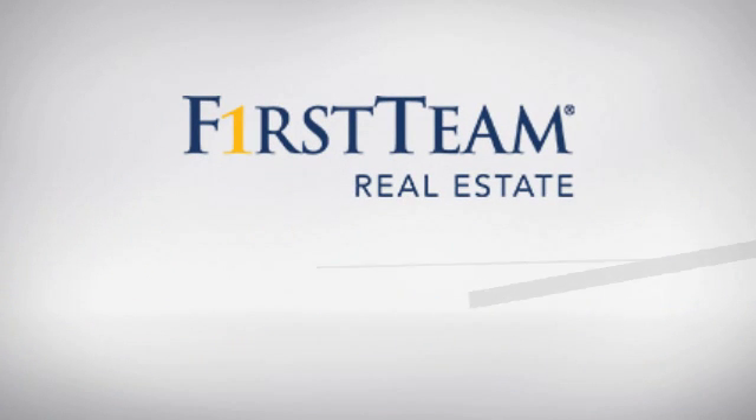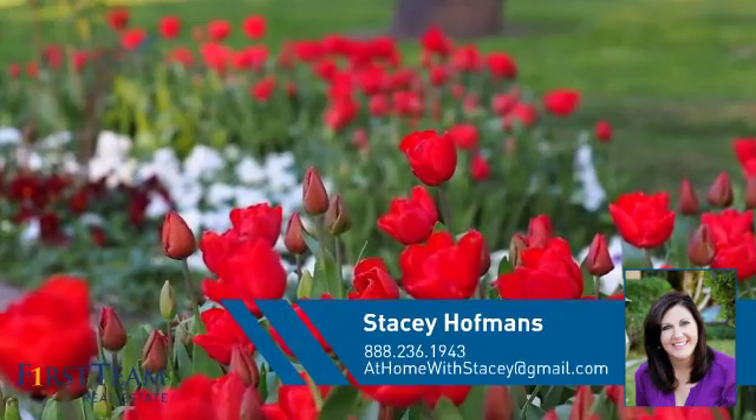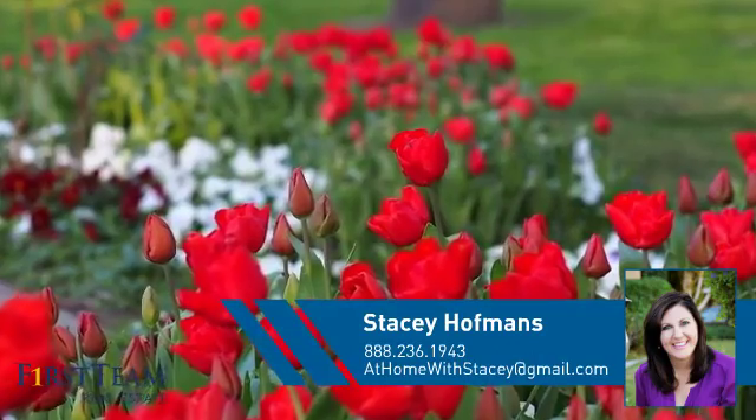At First Team Real Estate, you'll find a place you'll feel right at home in. This video is brought to you by your real estate agent, Stacey.